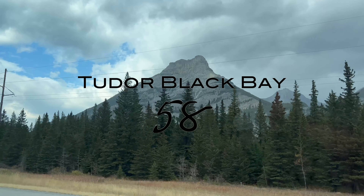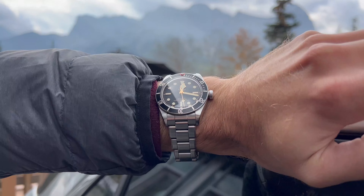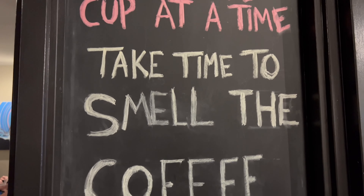Tudor Black Bay 58, original release date back in 2018. The Black Bay 58 is one of the best mid-level luxury dive watch designs on the market — no joke.